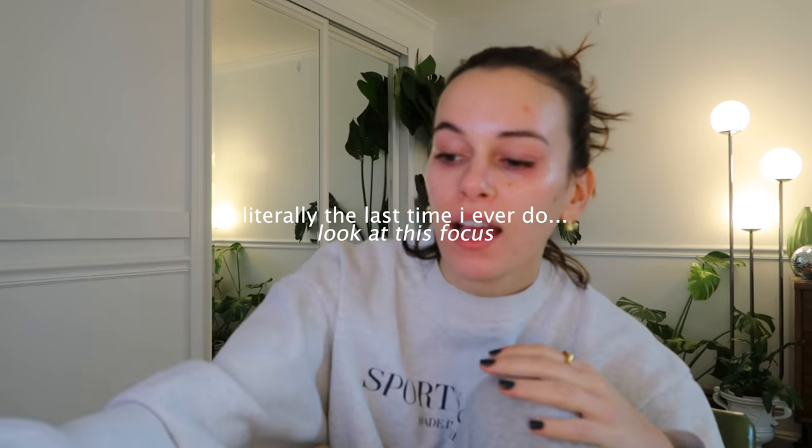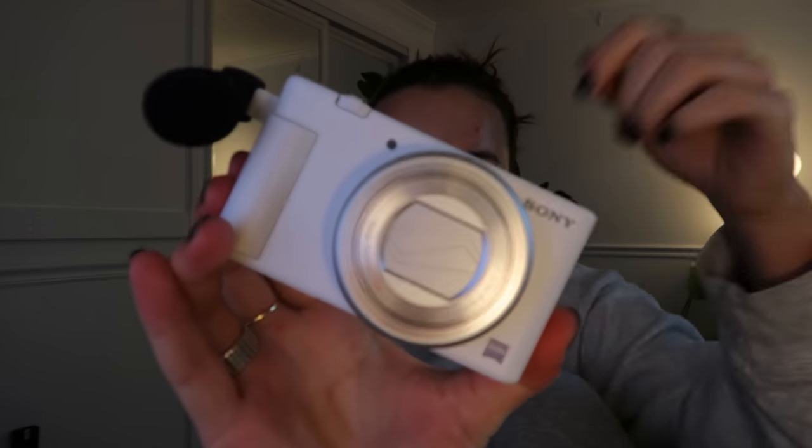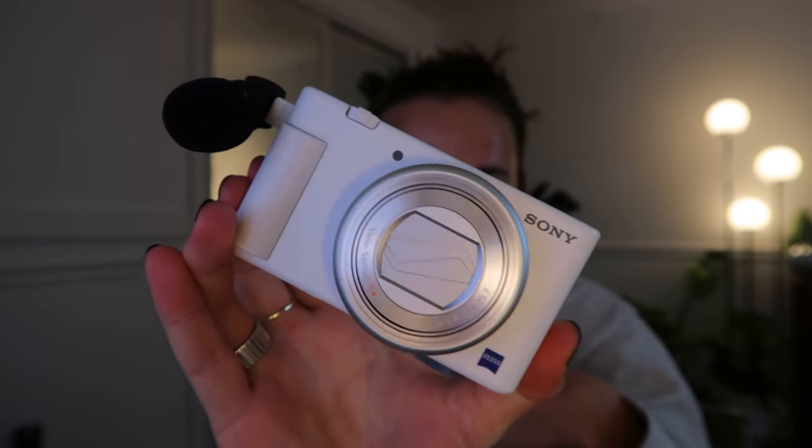Hi everybody, welcome back to my channel - my little vlogmas we're doing over here. If my video looks different, it's because I'm using my Canon G7X. I normally use my Sony ZV1 - the autofocus on the G7X is not great, but my Sony is amazing and makes things look really pretty.